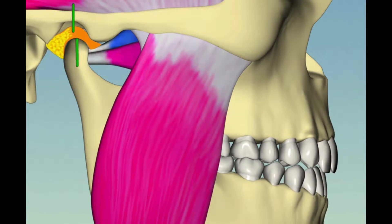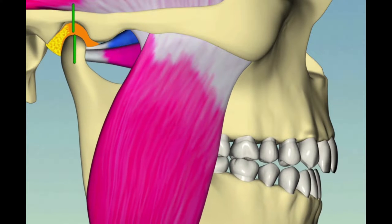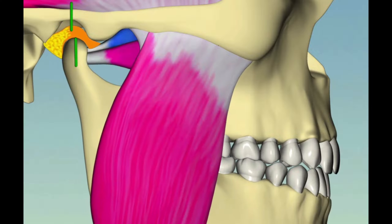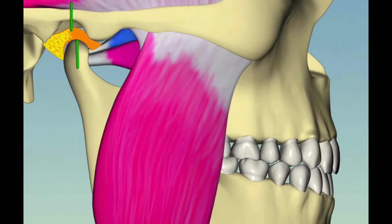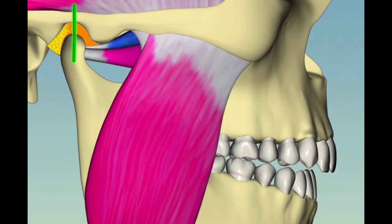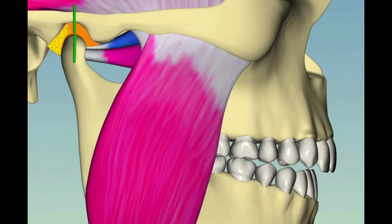So the loss of the protective guidance provided by the canine doesn't just affect the teeth. As the teeth wear down, it's similar to tires on a car wearing out and becoming imbalanced. And so your bite can become imbalanced. As you bite down and wear on the teeth, you're also stressing the joint and the muscles of your system, sometimes resulting in severe joint pain, or muscle pain, or both.